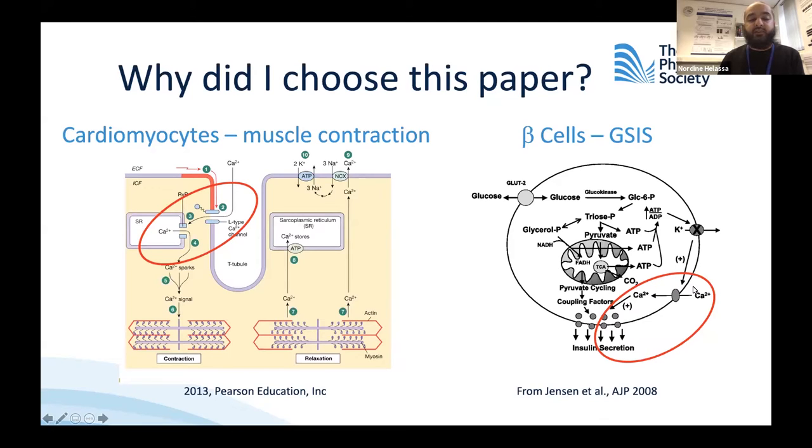In glucose-stimulated insulin secretion, you still have the same three steps of membrane depolarization, activation of calcium channels, and then the physical outputs. The major difference is that the depolarization of the membrane is created by the entry of glucose, which when it goes through the Krebs cycle generates ATP, which then blocks the K-ATP channels. This blockage depolarizes the membrane and activates the calcium channels.